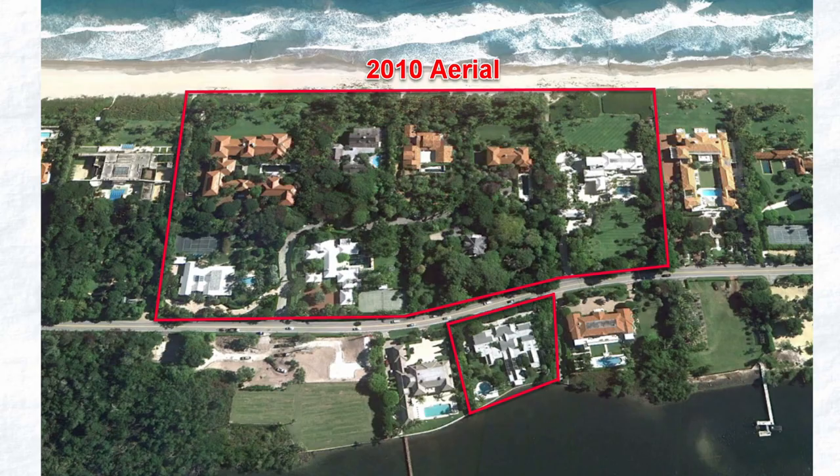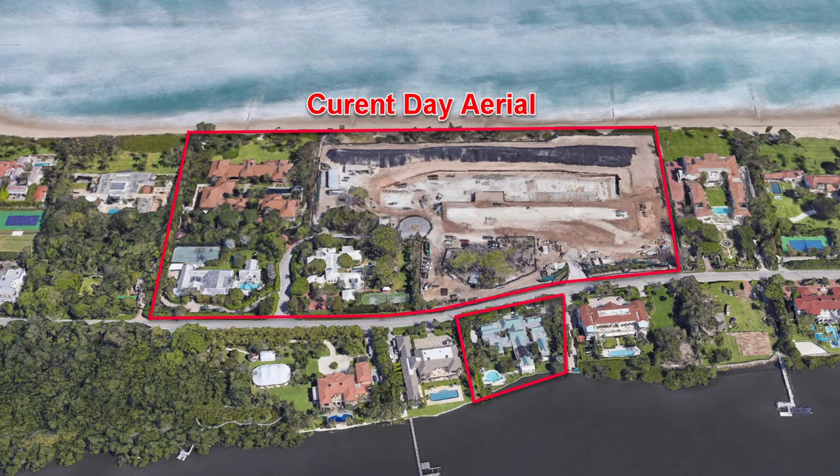This is an old aerial image from 2010 before any homes were knocked down. Here is a current day aerial for perspective, except the home in the top left has since been demolished.